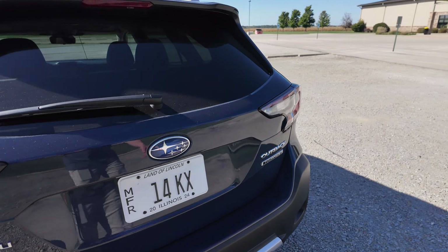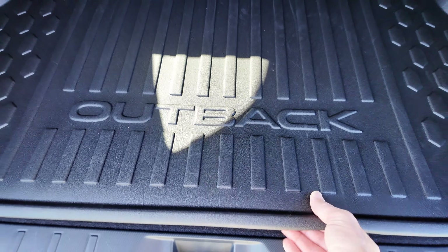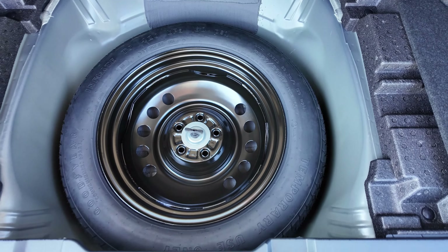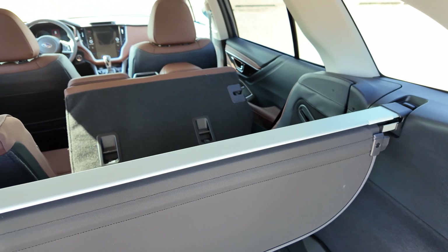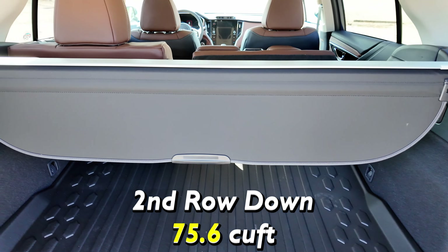Going around to the back, there's a powered lift gate and about 32 to 35 cubic feet of cargo space. There's a nice cover back here that says Outback. Underneath is a kit, and further under that is what looks like a full-size spare tire — pretty cool. With the second row down you get around 65 cubic feet; all those numbers will be in the full review.